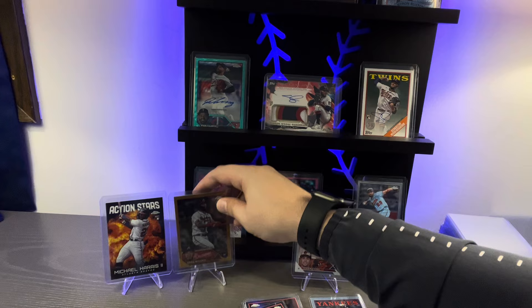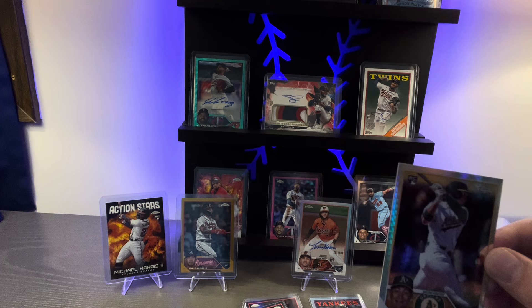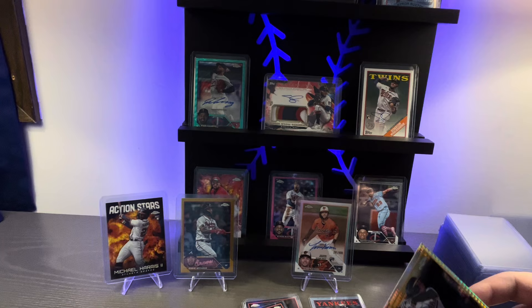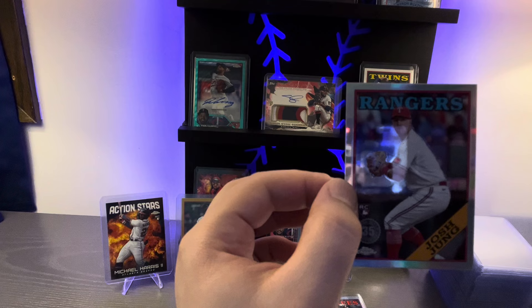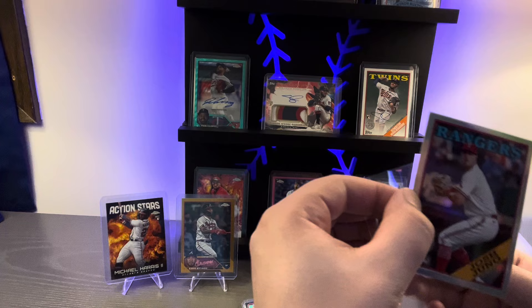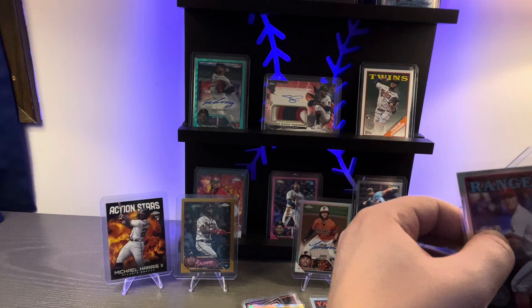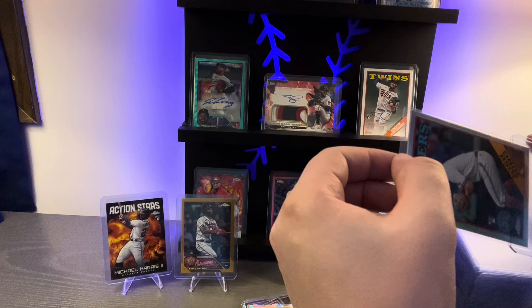Action stars gold foils, rookie numbers. On the X-Fractor we have Ryan Noda rookie for the A's — we'll get that one in a soft sleeve. Coming up next: Josh Young, third baseman for the Texas Rangers, 35-year anniversary edition Topps Chrome, also his rookie card. He's been an absolute stud — made it to the All-Star Game in his rookie year. We've gotten plenty of him over the past couple months and we're going to hang on to him.